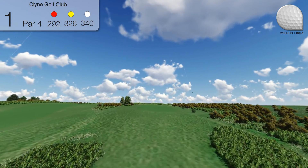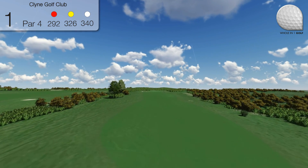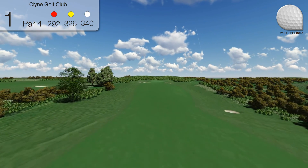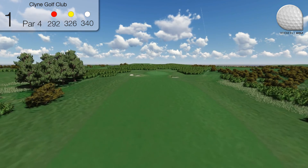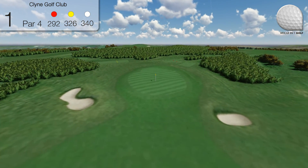Hole 1. The tee shot is best placed up the left hand side of the fairway due to the normal left to right prevailing wind and the sloping fairway. There is a fairway bunker 100 yards from the green on the right which is not visible from the tee.